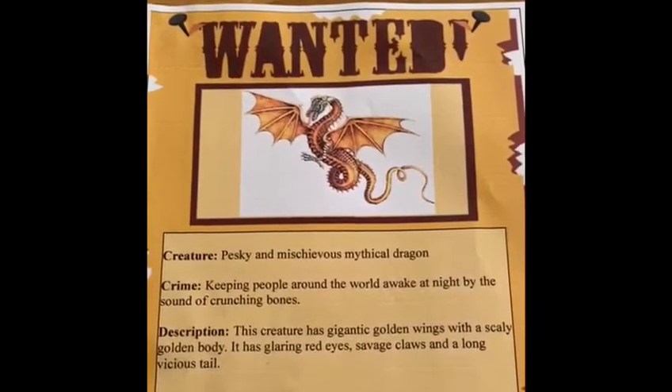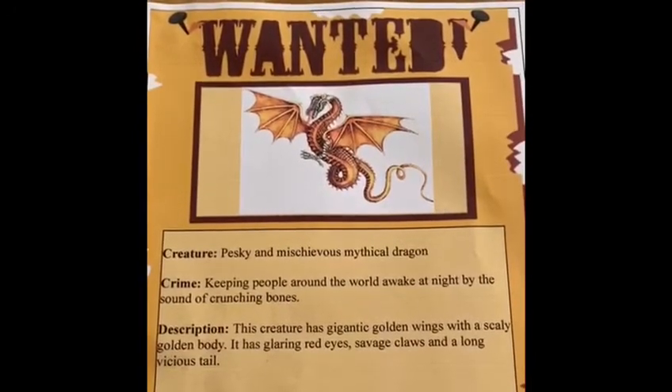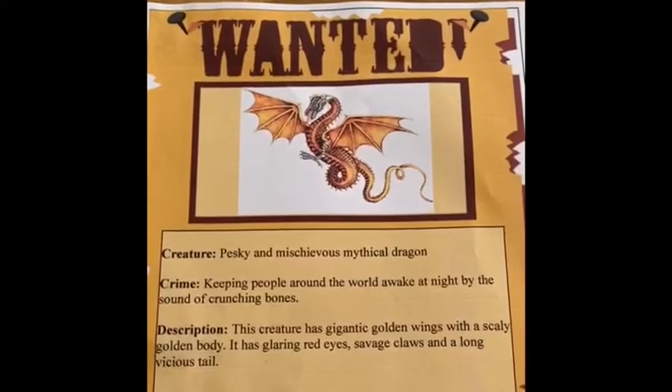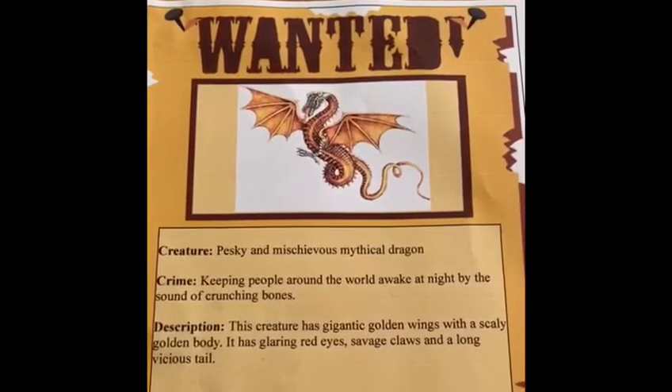We need your help. I want you to have a little think about how you might trap these creatures. What things might you use? See if you can write a quick list. If you're wanting an extra challenge, see if you can also include some commas too.